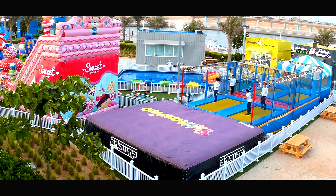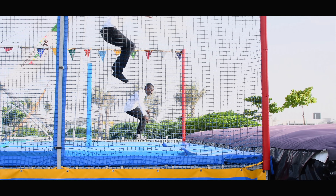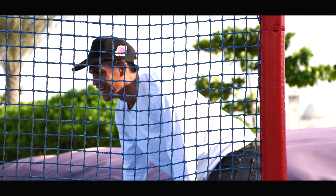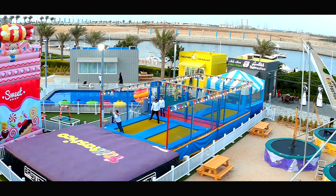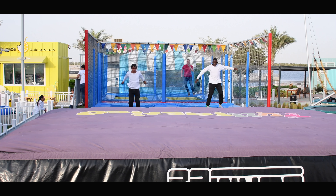Basically, the inflatable airbag is a variant that has been added to the trampoline and allows the public to interact differently than the traditional trampoline, because in addition to the regular jumps, users can also try a more adrenaline jump while landing into the soft arm of the airbag.